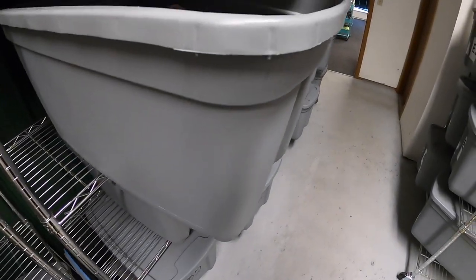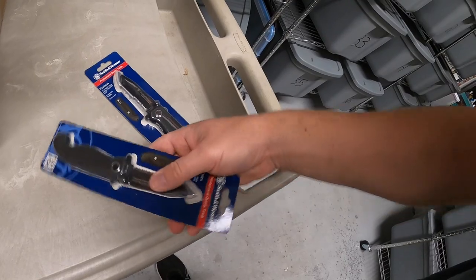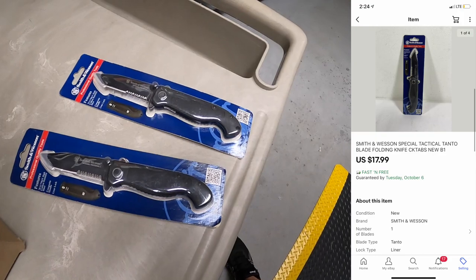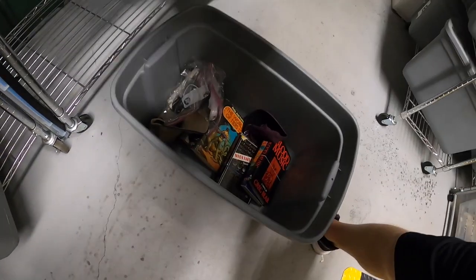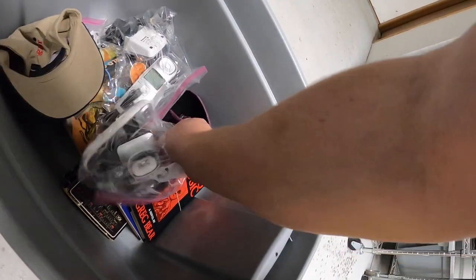Next thing we're pulling is in B1 — I actually had two of these and they both sold. These are brand new Smith & Wesson knives. Got them in Fort Wayne with that big lot of stuff. Each one sold for $17.99 free shipping. One of these went to a viewer named Zach — Zach, thank you for the business, it means a lot.